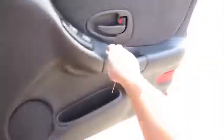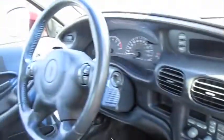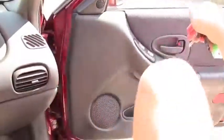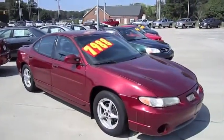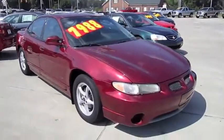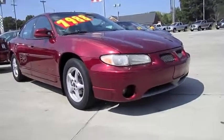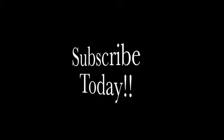Full manual passenger seat. Alright everybody, hope you enjoyed the in-depth tour on the 2002 Grand Prix GT. Be sure to stay tuned next time — there's a lot more where that came from. Take care everybody. Thank you.